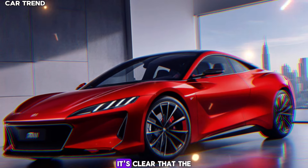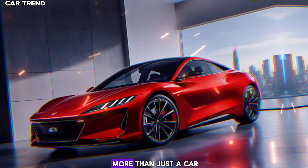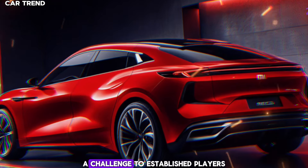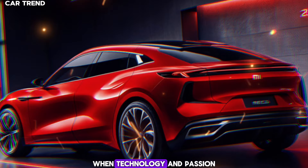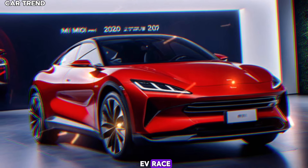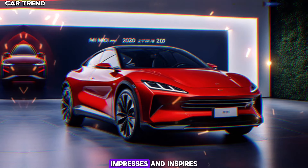As we wrap up, it's clear that the 2025 Xiaomi Su7 is more than just a car. It's a bold step into the future, a challenge to established players, and a beacon of what's possible when technology and passion come together. Xiaomi has not only entered the EV race, but has done so with a bang, delivering a car that excites, impresses, and inspires.